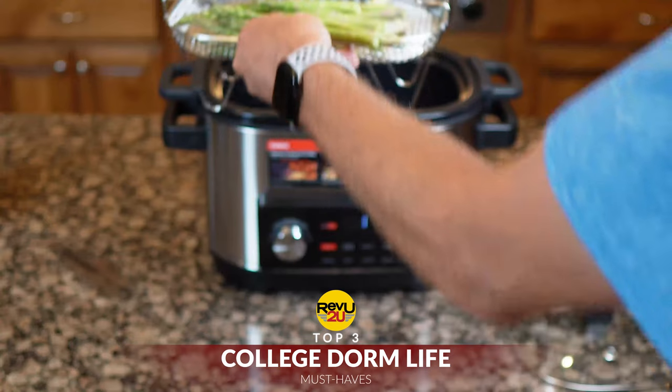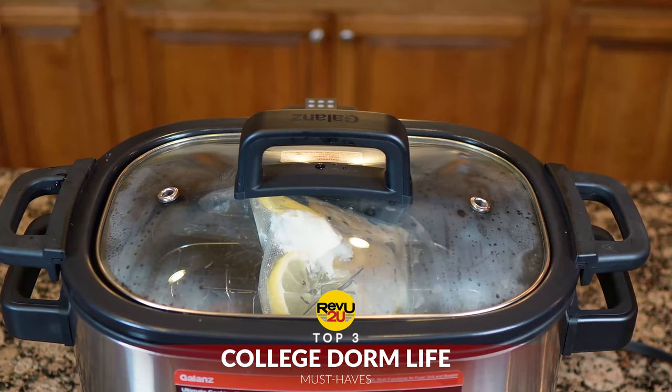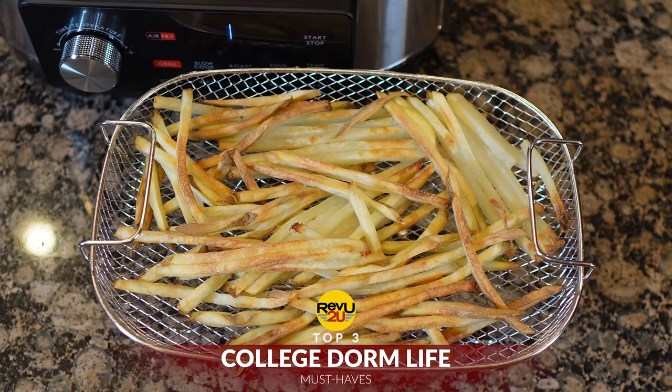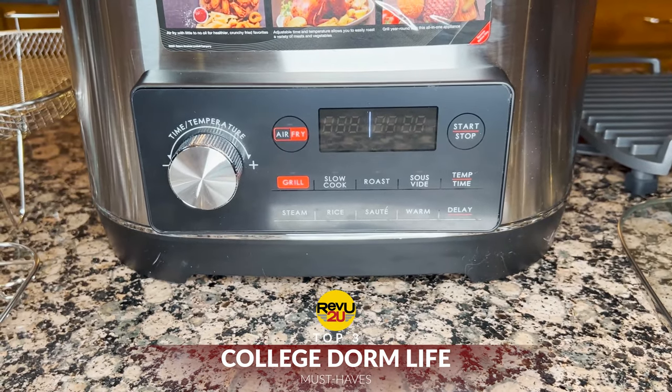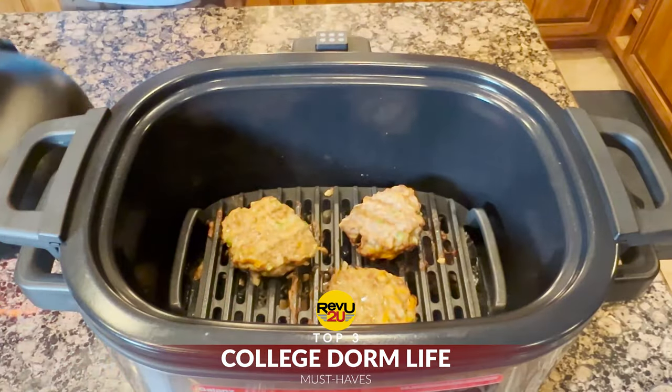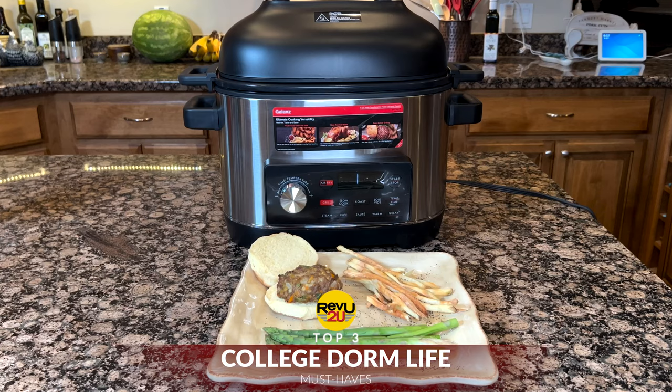A powerful pressure cooker can break down tough meats, make flavorful chili, cook dried beans, or for the committed student chef, make a gelatin-rich chicken stock. These machines can also double as rice cookers. And the sauté function will allow you to brown meat and vegetables for stews and braises to keep you nourished throughout the cold months.